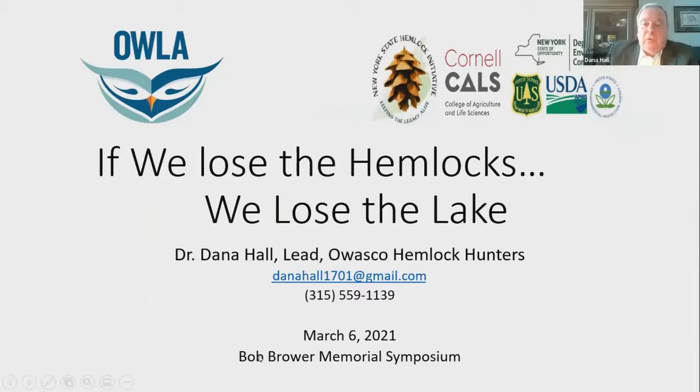I want to take about 20 minutes to inform you and provide outreach, but I want to point out the reference to Cornell — a very fine organization called the Cornell Hemlock Initiative. They have a fine website, and we're fortunate that they are so close to help provide training and advice.